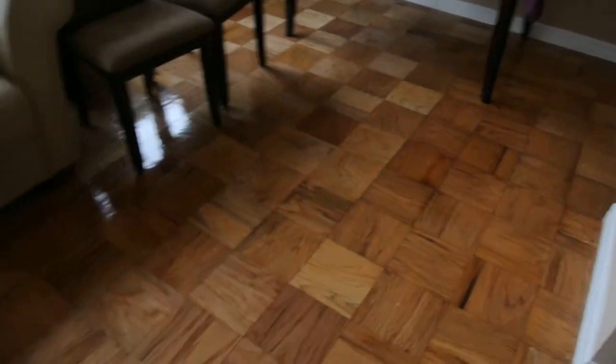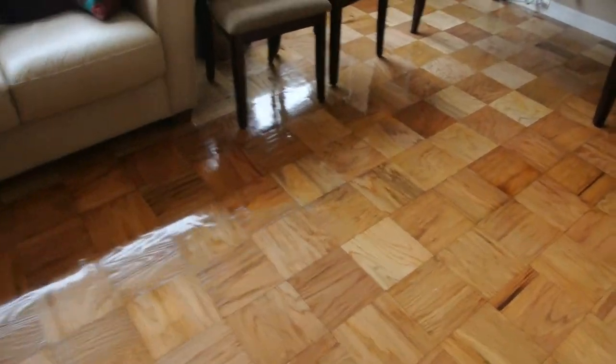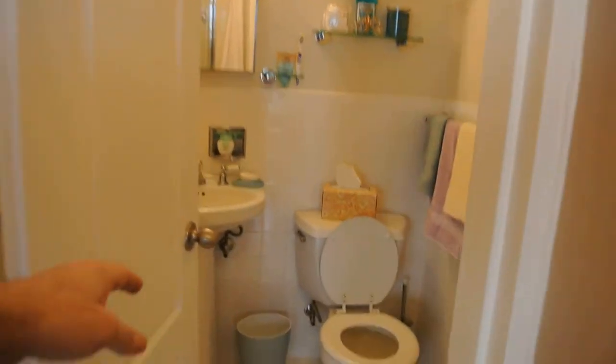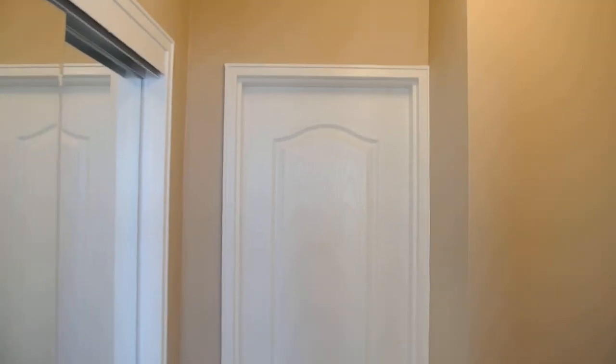He can do basically anything. He also did these closets and put these mirror doors in, which I'll show you. He refinished these mirror doors and put a brand new door up for us, which is a Bellagio style door.